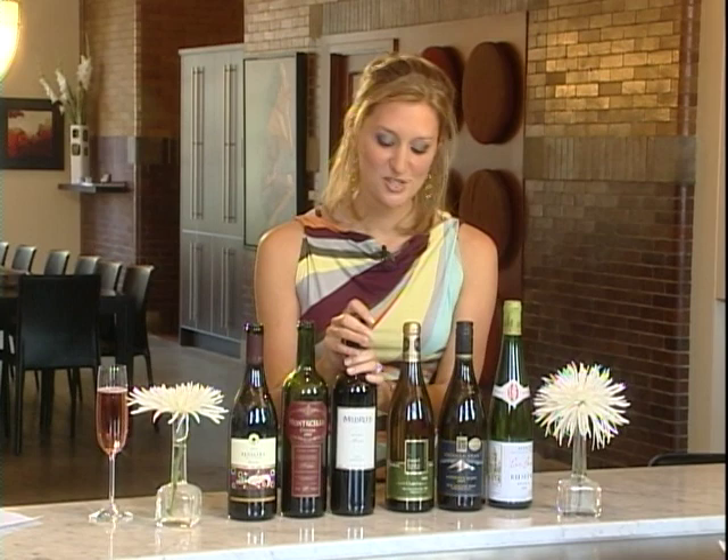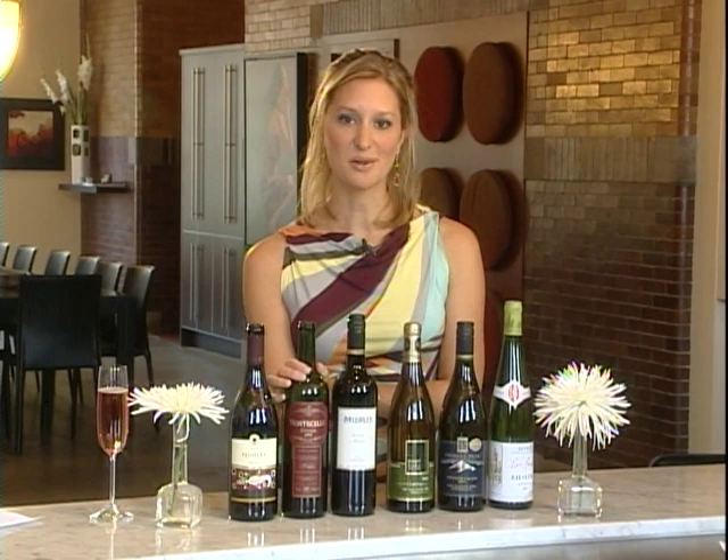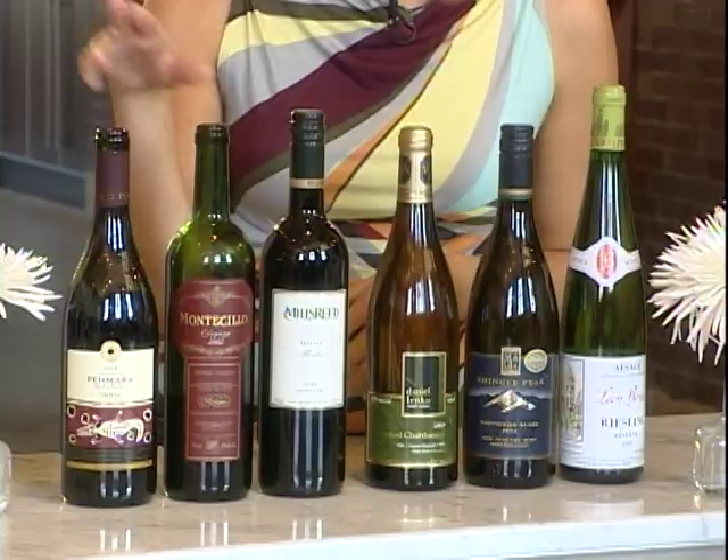Moving on to the reds, my first choice is Merlot. Merlot is just easy drinking, it's got flavors of berry and plum and it's pretty food friendly as well, so that's a great choice. If you want something a little bit different, I recommend Rioja. Now Rioja is a region in Spain and they use Grenache and Tempranillo grapes, so it's a really nice different choice instead of Merlot and it's also available at really great prices.